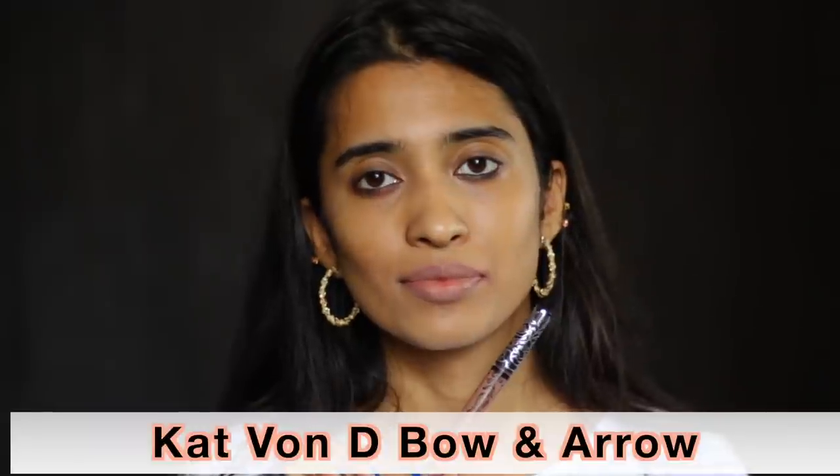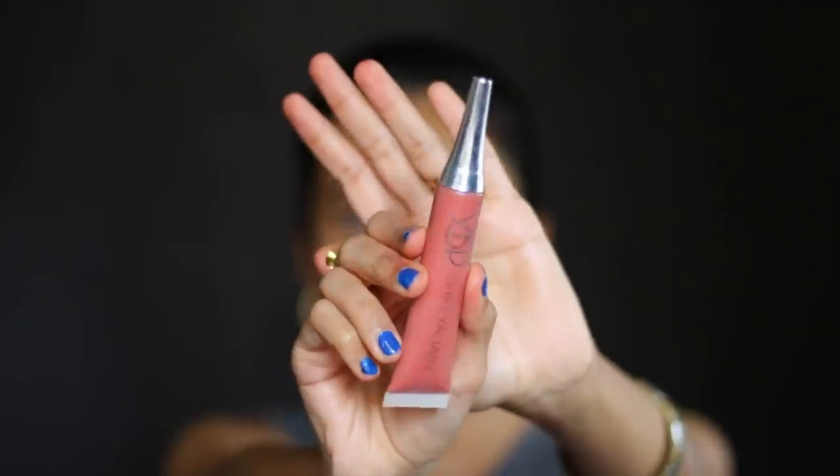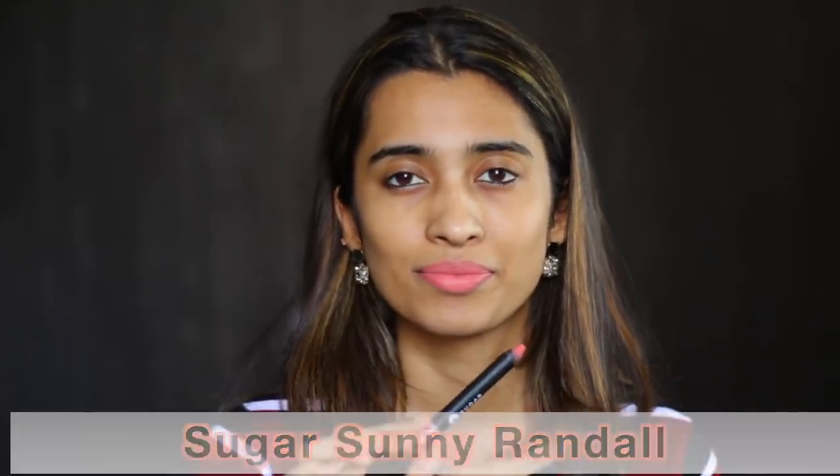Next is Cat Quanty Bow and Arrow — it almost looks like a gray-toned concealer on my lips. From YBP, their Colour Cream in the shade Witch — I like to use it on my cheeks; it's a nice shade for people with light skin tone. The Sugar Mattis Hair Lip Crayon in Sunny Randeve is a very light peachy pink shade that looks really nice on people with lighter skin tones.